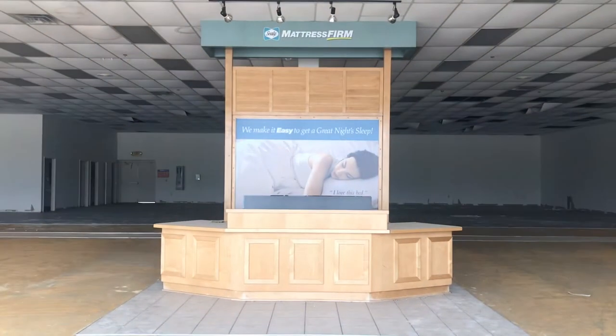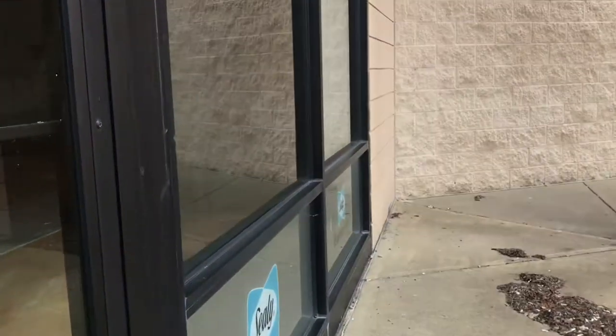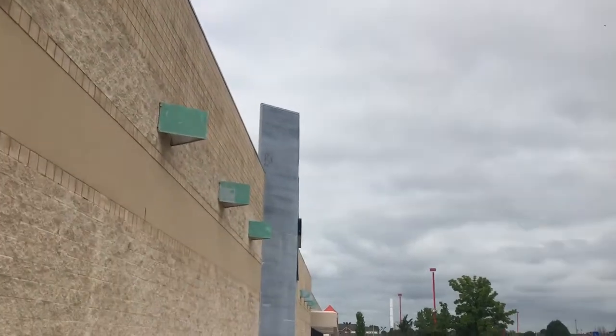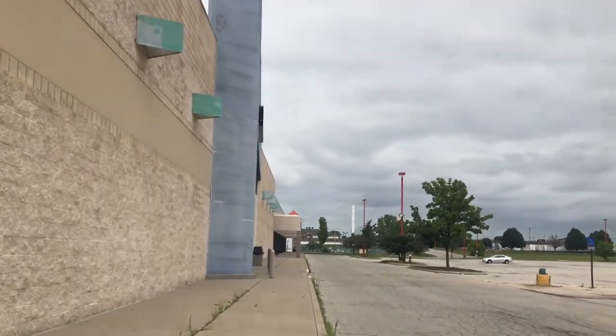I think there's a mattress store here. Here's the old Best Buy, which became a Tuffling Park. I'm not sure if they're open or closed now, but I'm gonna take a look if we can.